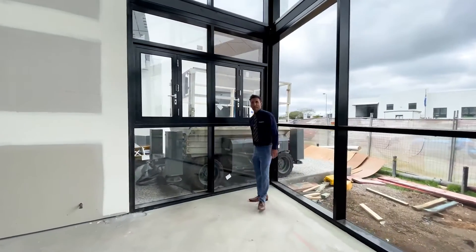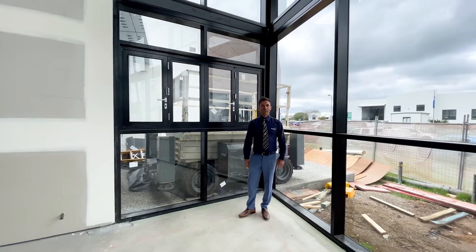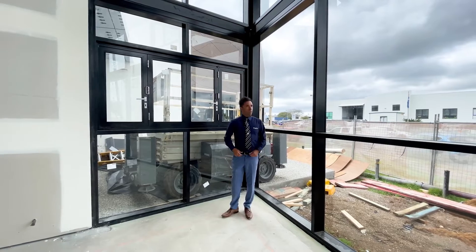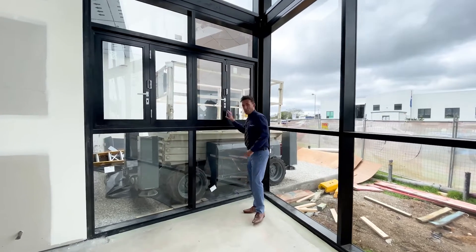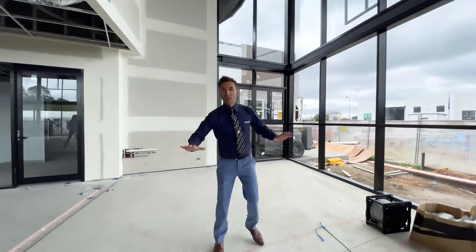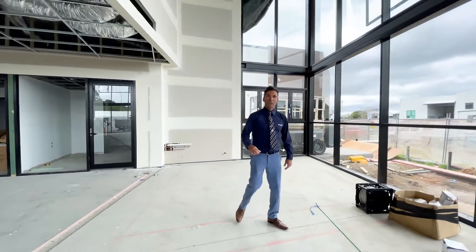We're going to have a nice outdoor area, so on a nice summer or spring day you can sit outside under one of the little tables and umbrellas, come and order your coffee from the back counter. We're going to have a front counter here too, but I can't really tell you what's going to be in our food display — it's going to be pretty cool.